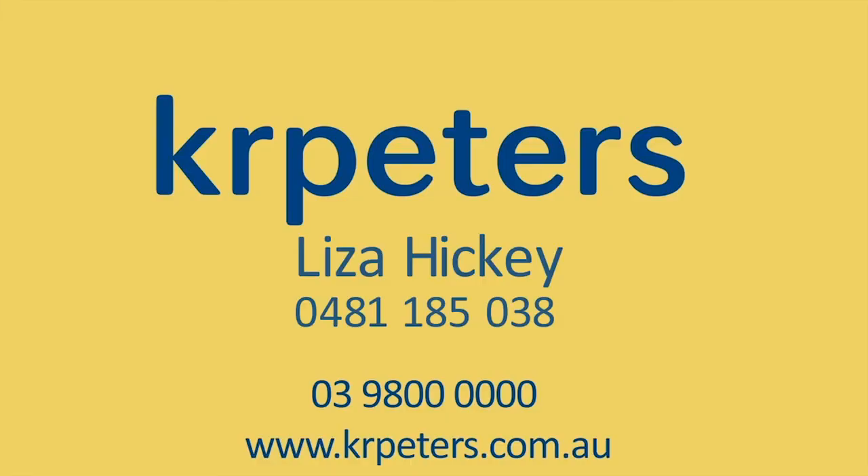I'm Liza from KR Peters Real Estate. Thank you for taking the time to watch this video. Established properties like this don't come on the market very often in Kooi Rupp, so we hope to see you here for inspection. Thank you for joining us at Kooi Rupp.